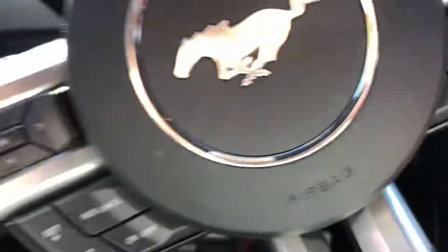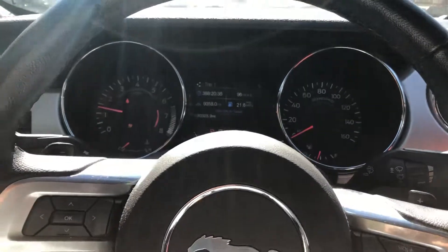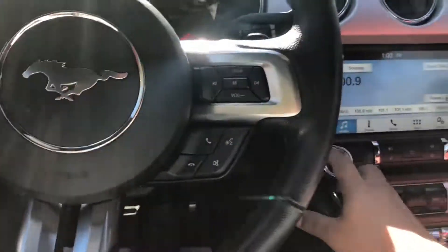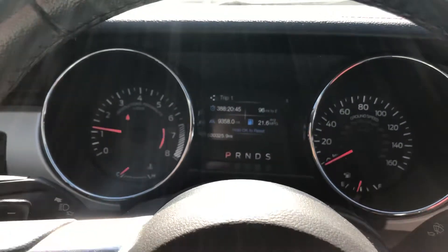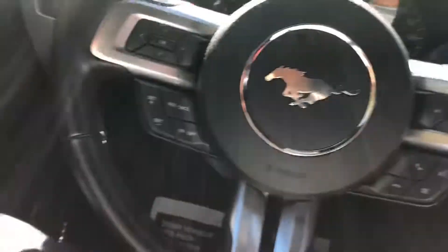Let's turn this puppy on and see what we're working with. The speakers are not blown, no check engine lights, not even a TPMS light — nothing like that. Push start — everything is great.